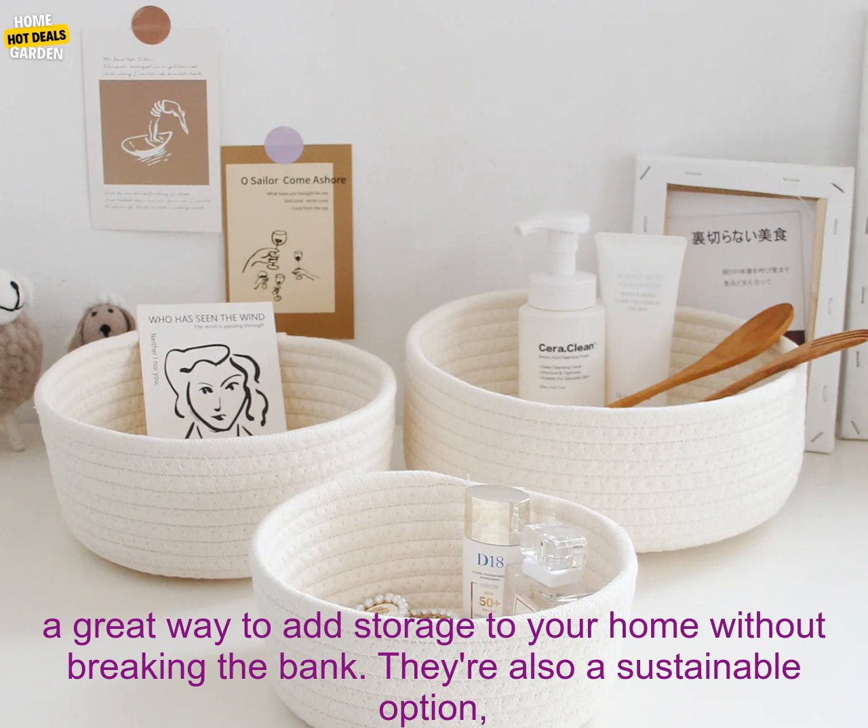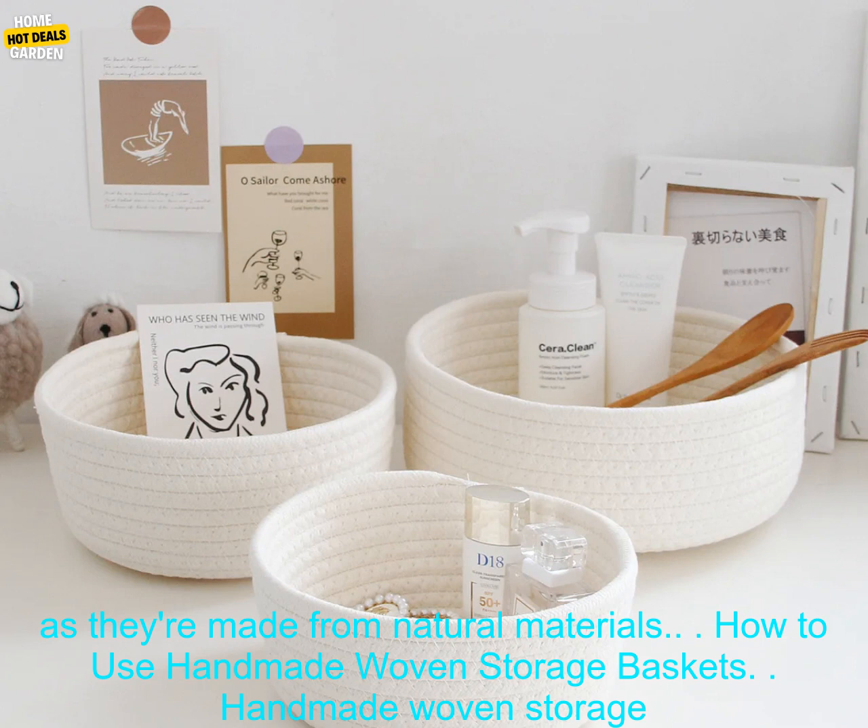Organize Clothes: Use baskets to organize your clothes in your closet or dresser. You can use one basket for each type of clothing, such as tops, pants, skirts, and dresses.